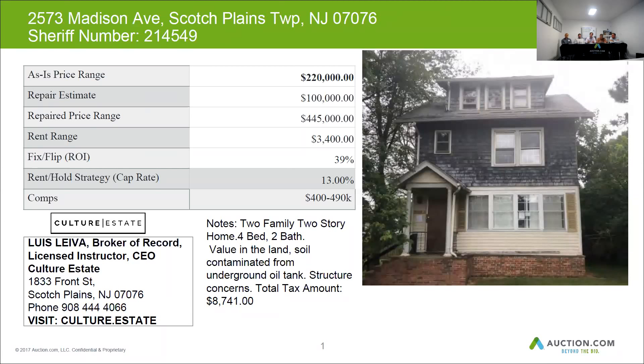Especially with the repair estimate being so high — the higher the repair estimate, the more I actually lend you based on the purchase price. But all told, this property fits, so you can get a full amount on both ends.